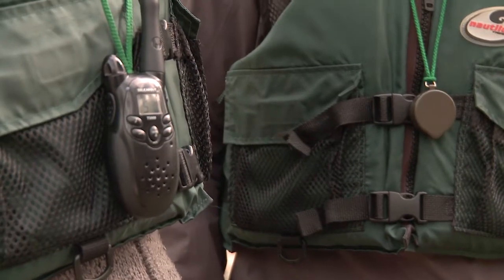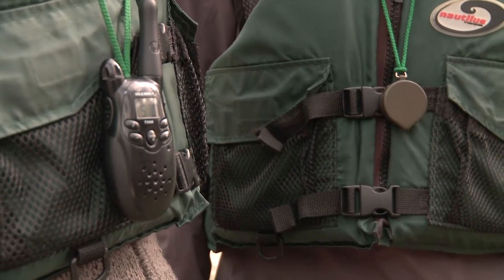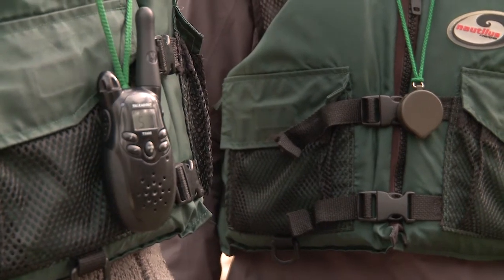The walkie-talkie must be worn at all times around the neck and must not be held close to the compass because it causes interference. To fully enjoy your adventure, we suggest you turn off your device except for emergencies. However, during bad weather, your walkie-talkie must stay on at all times.